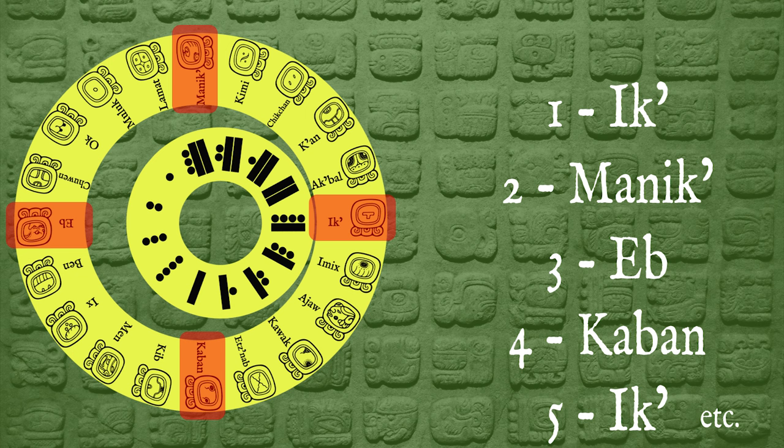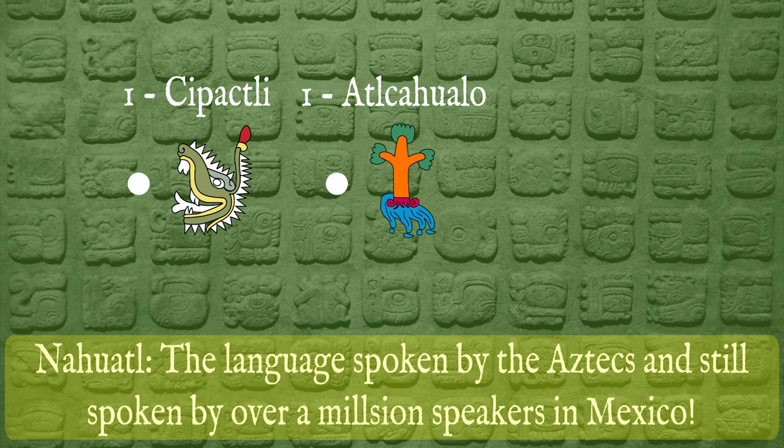So how would we read an entire date in this system? Let's take everything we've learned and describe a date — this time as the Aztecs would have done, in Nahuatl. The first date would be 1 Cipactli, 1 Atlcahualo, in the year 1 Calli. Or, to make it easier: one crocodile, one rising tree, in the year one house.